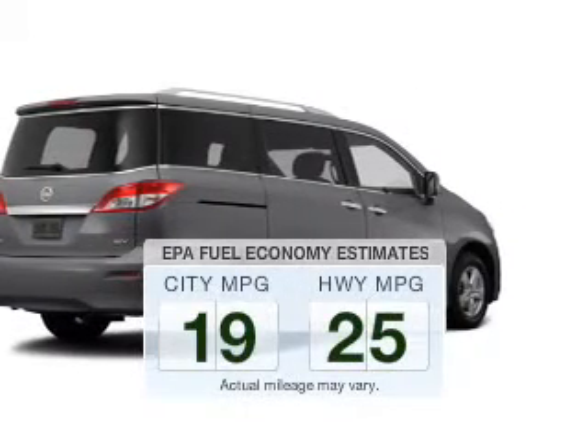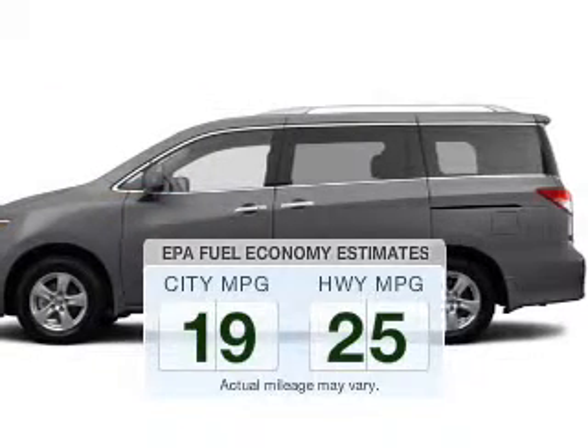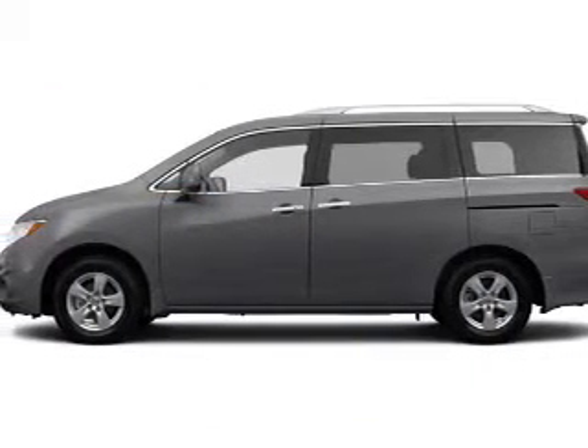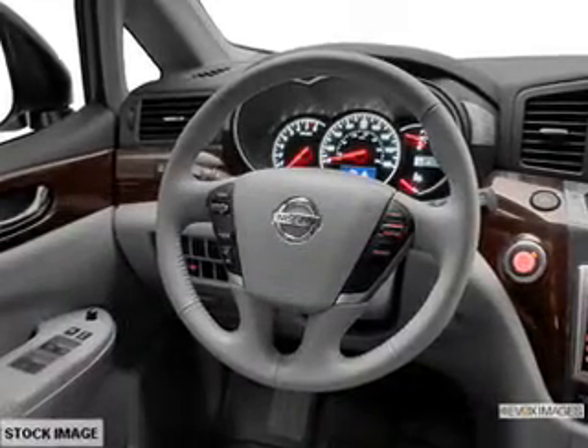Save your money. Make fewer trips to the gas station when driving this fuel-efficient vehicle. The powertrain includes front-wheel drive with a solid six-cylinder engine that responds smoothly to its automatic transmission.